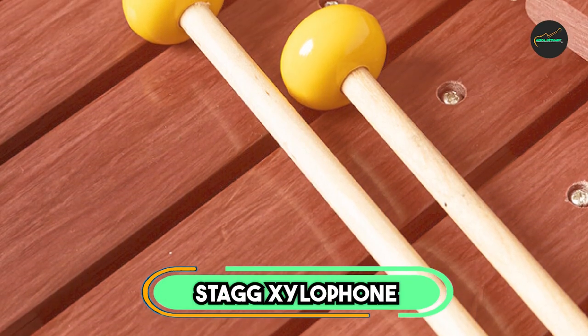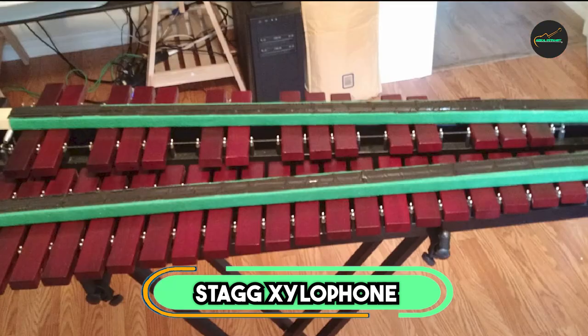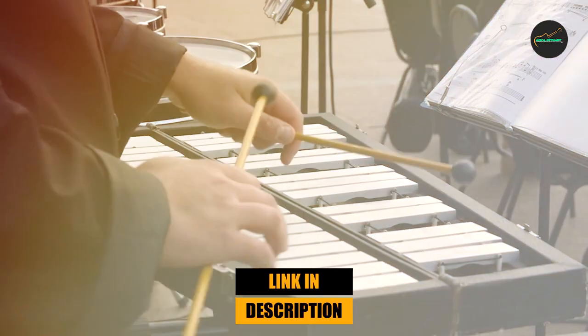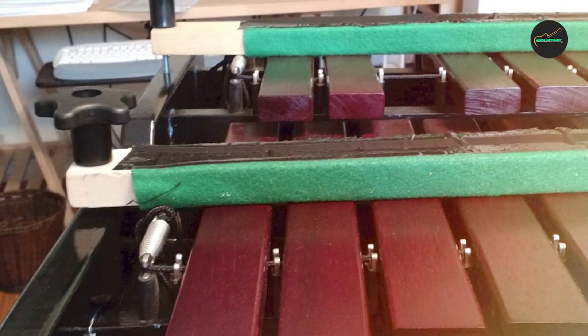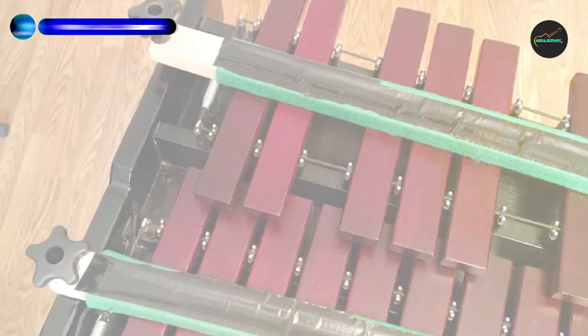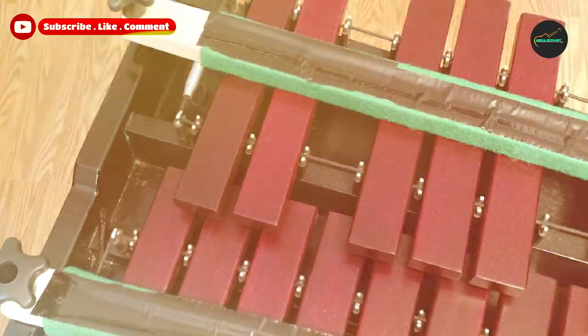The number 3 position is held by the Stag Xylophone. It is a high-quality instrument that is perfect for both beginner and intermediate players, constructed with durable materials ensuring longevity. The Xylophone has 37 keys that provide a wide range of musical possibilities and is tuned to a precise pitch, ensuring accurate and harmonious sound production.